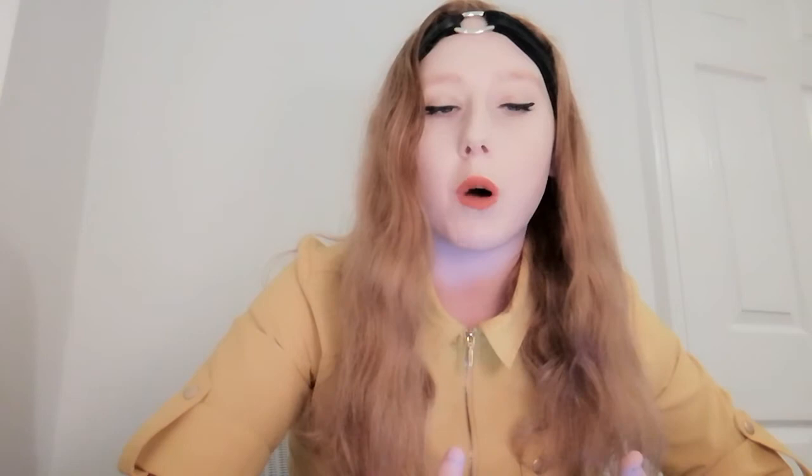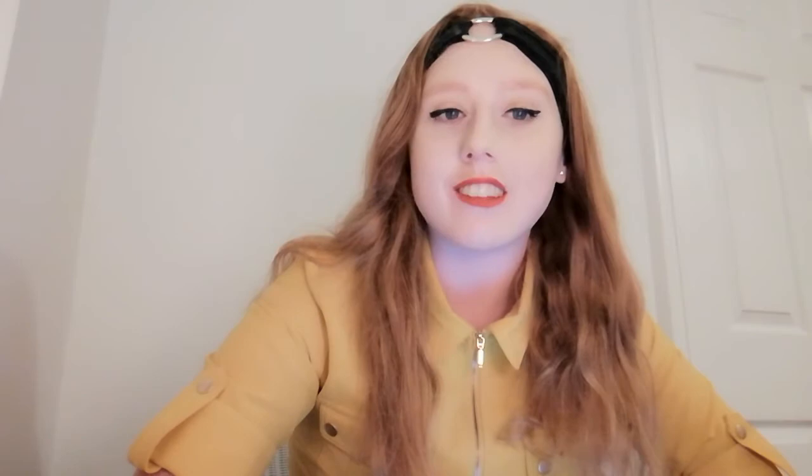Before you apply for the bar course you must join an Inn. There are four Inns in London which you can join: Gray's Inn, Lincoln's Inn, Middle Temple, and Inner Temple. The Bar Professional Training Course does offer scholarships — applications start in November and interviews are in March. This is similar to applying for an Inn, so you usually apply to them together in the same cohort.